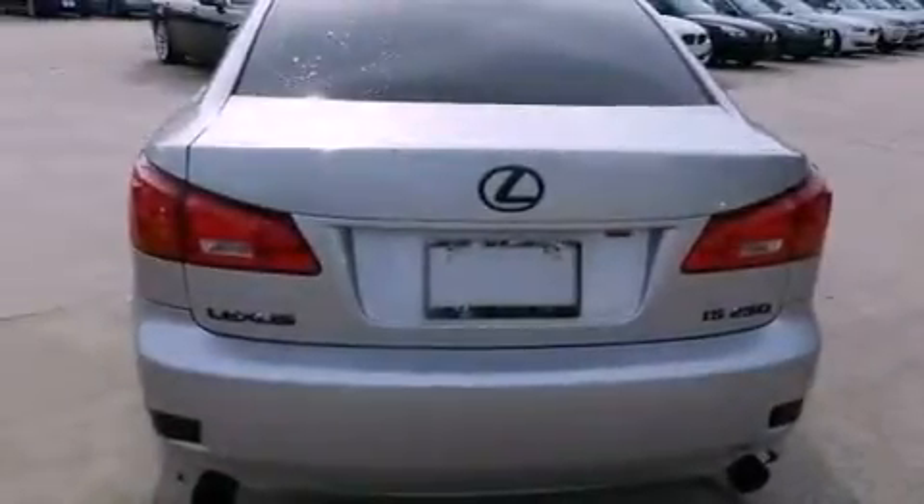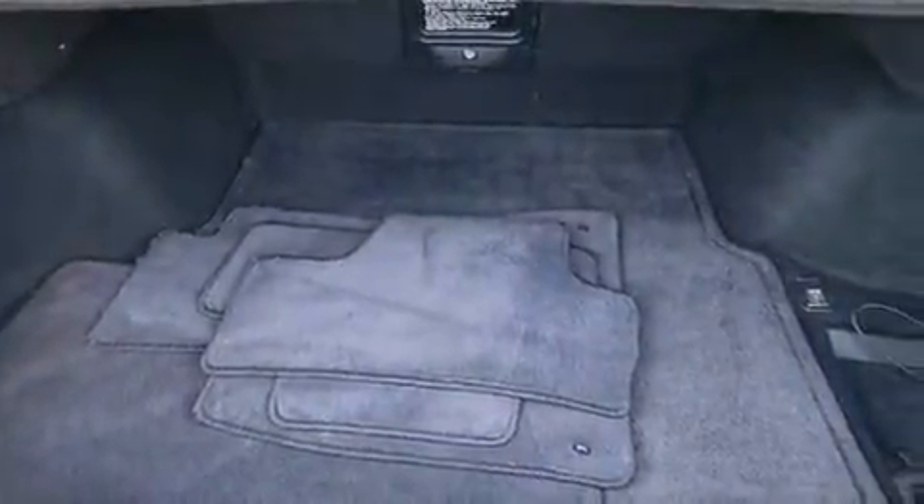The following features are also included: dual power seats, air conditioning, cruise control, a CD player, and leather seats.